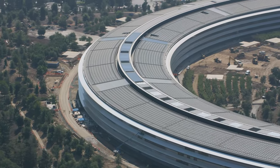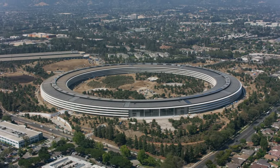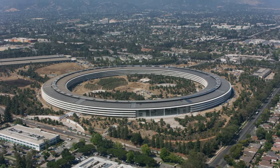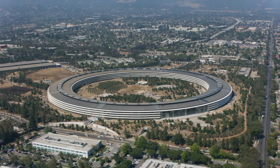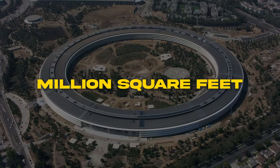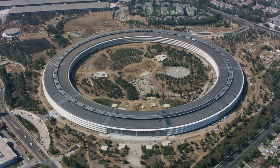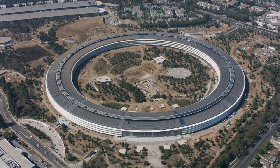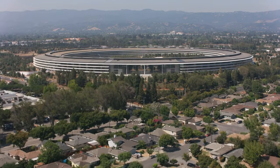The centerpiece of Apple Park is the circular, spaceship-like ring building that houses the main office space and work areas. This iconic structure effectively serves as the heart of Apple's new campus. At 2.8 million square feet spread over four stories, the colossal ring building is among the largest office structures in the world. Its sheer size reflects Apple's expansion into the world's most valuable company.